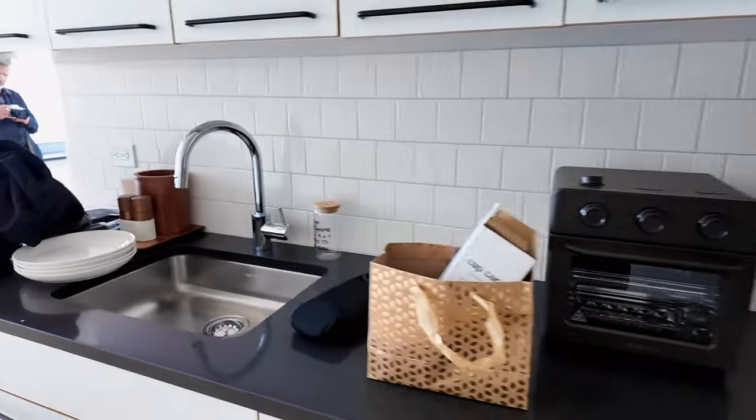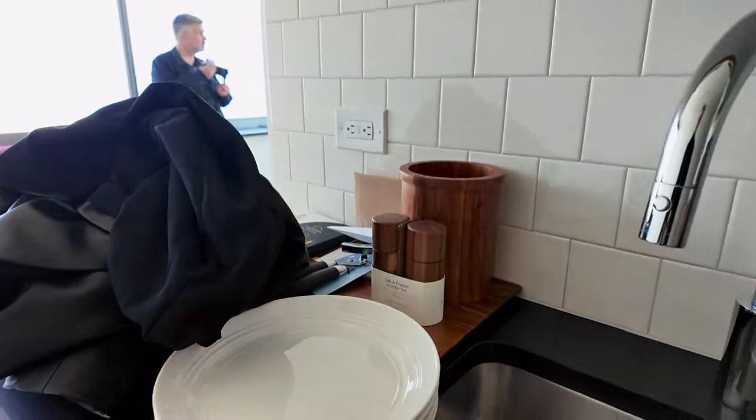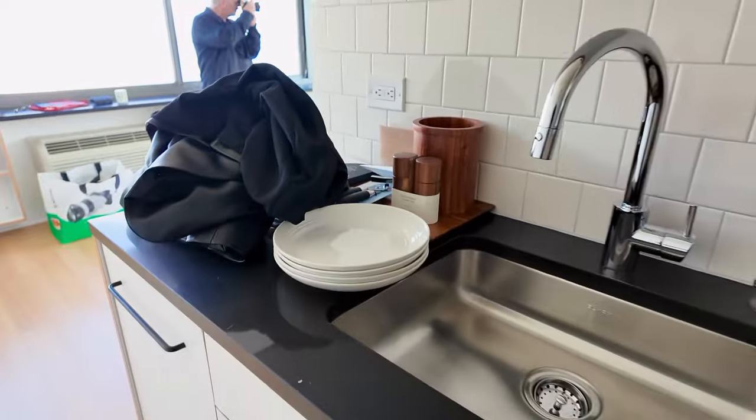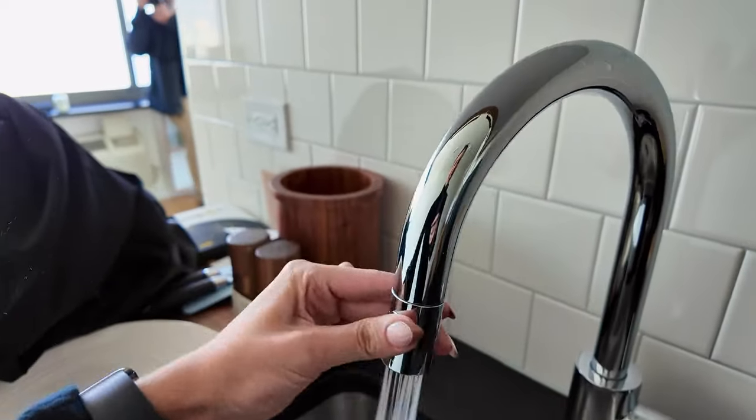That was like a little housewarming gift. We also have nice dishwasher space. I did get these plates — a lot of this stuff is just from Target. I got these plates and they are actually a little too big for the dishwasher, but I really like them. I'm not going to return them, so I'm just going to have to hand wash them.